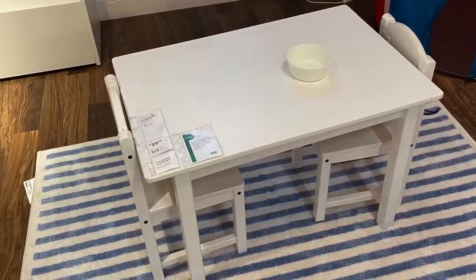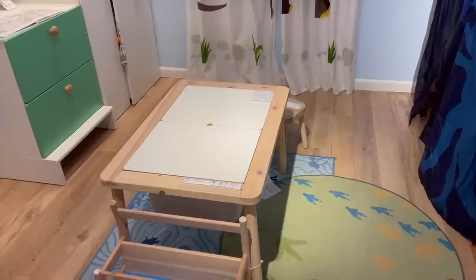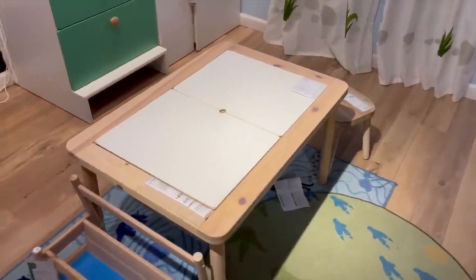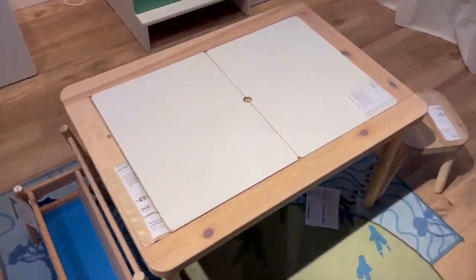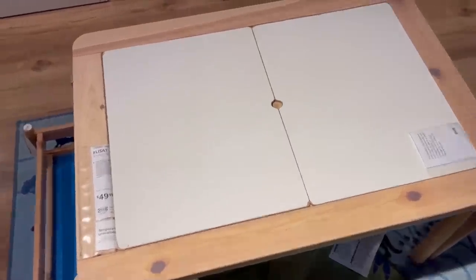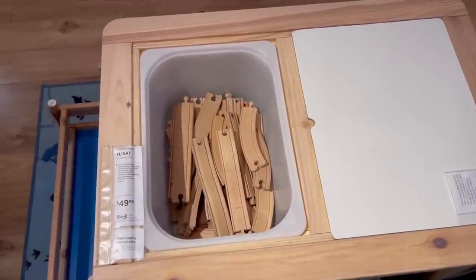Ikea also has some great kids furniture. Personally I love their activity tables. This one is one of my favorites — it has two pieces that come out from the top so you can store cars, trains, or art supplies under there. And it's way more affordable than a lot of the other activity tables you can find online.